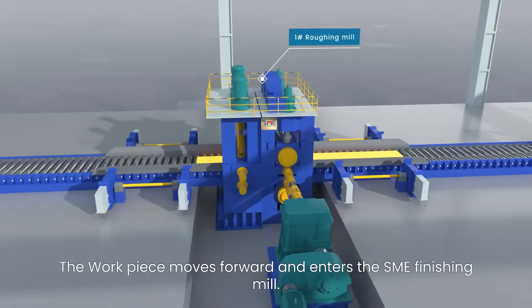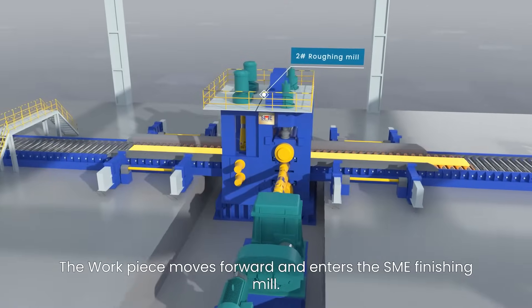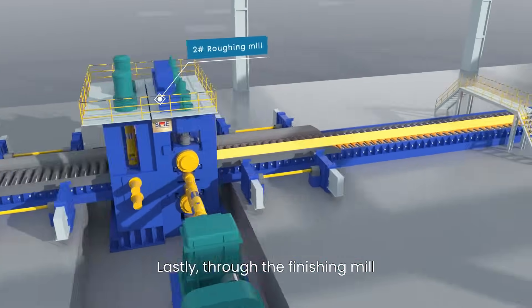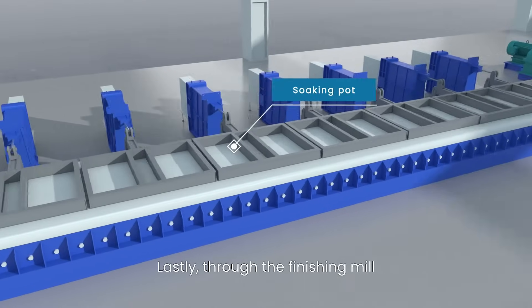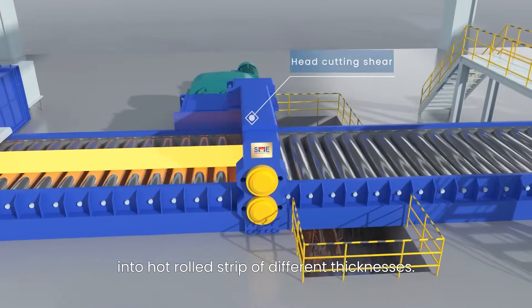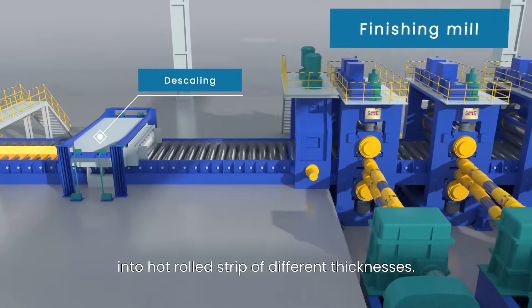The workpiece moves forward and enters the SME finishing mill. Lastly, through the finishing mill, the intermediate plank is eventually transformed into a hot rolled strip of different thicknesses.